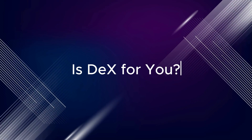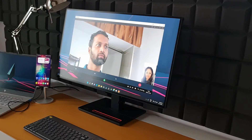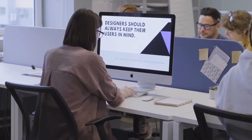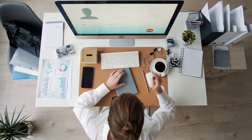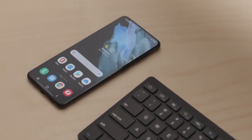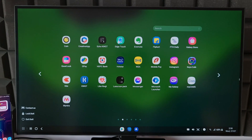Is DeX for you? Whether you are a busy professional juggling multiple tasks, a student needing a desktop-like study environment, a creative mind seeking a mobile workstation, or simply someone who wants to elevate their phone's entertainment potential, DeX has something to offer everyone.